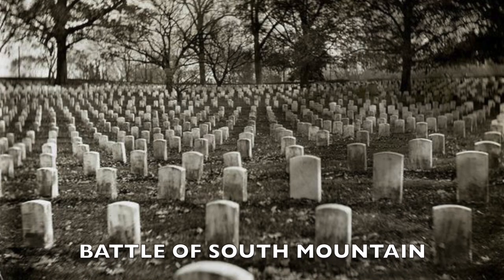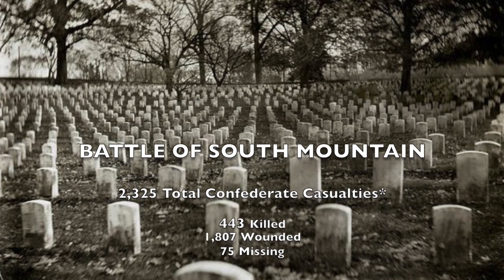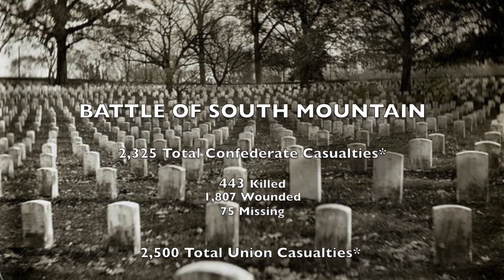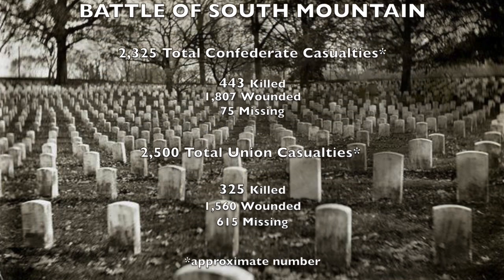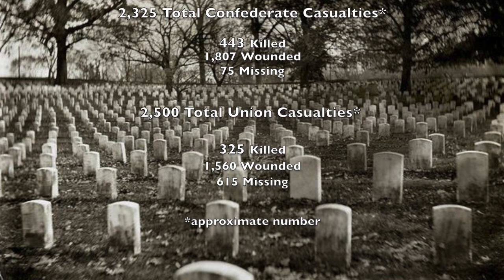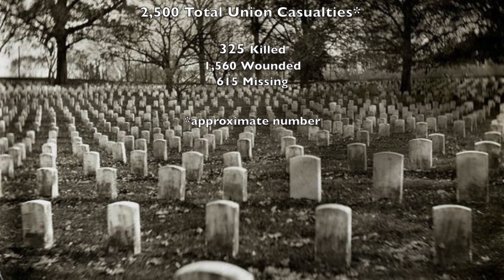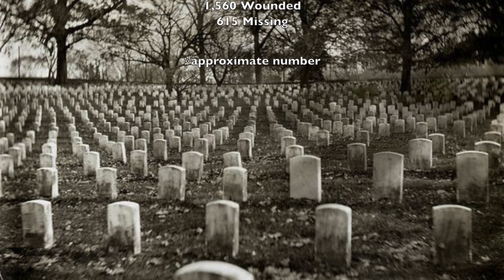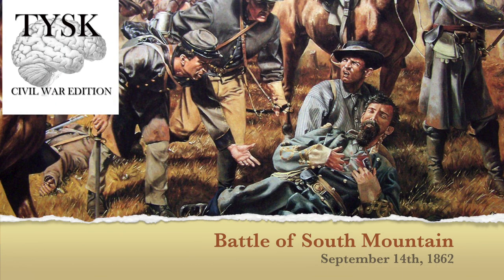Overall, while the Confederates did retreat, it was a pretty even match when it came to casualties. The Confederate forces lost a total of 2,325 men, consisting of 443 killed, 1,807 wounded, and 75 missing. The Union lost approximately 2,500 men, consisting of 325 killed, 1,560 wounded, and approximately 615 missing. Join us again next time on Things You Should Know, Civil War Edition.